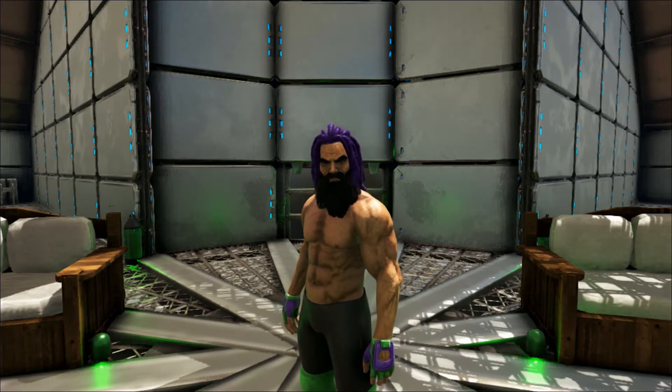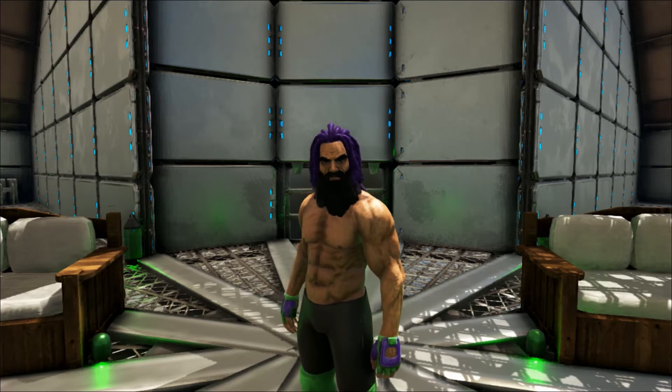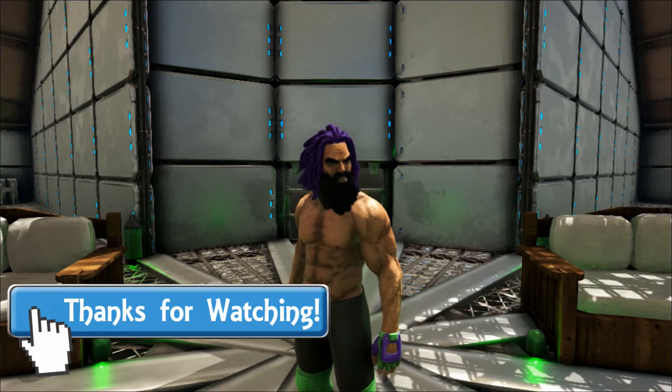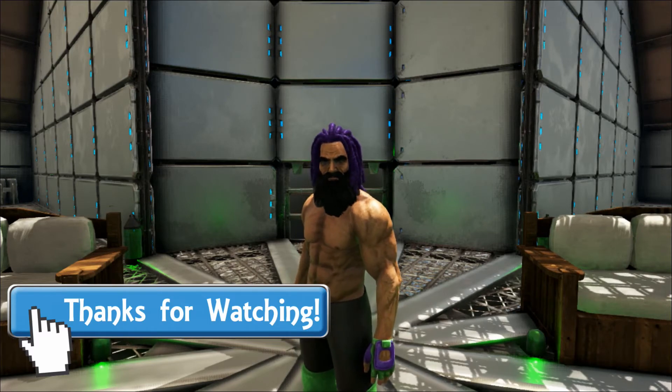Well, that's all I have for you this week. As always, I hope you've enjoyed the video and learned something new. If you did, please let me know by leaving a like and a comment below. I hope you come back next time here at the Aquarium, when we'll be looking at the Dunkleosteus. Until next time, goodbye.